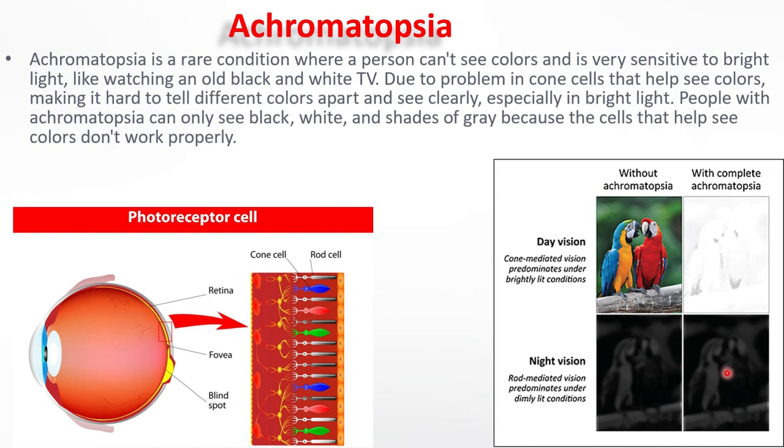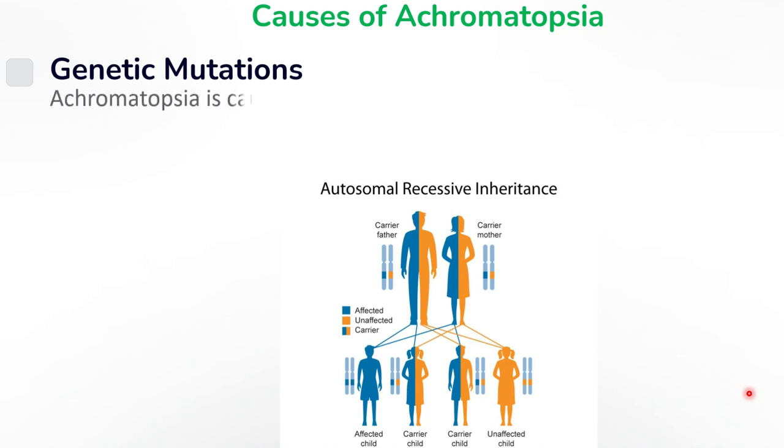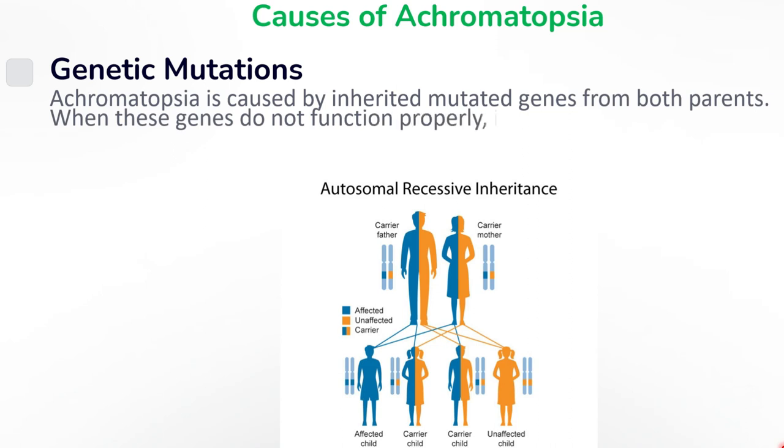Achromatopsia is caused by mutated genes inherited from each parent. It is due to certain genes not working properly, which are passed down from parents to their children. It's not something you can catch from someone else and it's not caused by anything you do. These genes are supposed to tell your eyes how to see colours, but when they are absent or mutated, it leads to Achromatopsia.